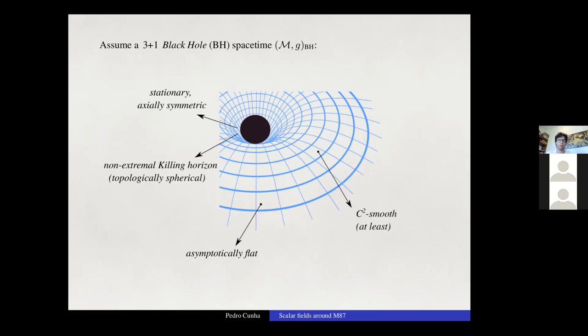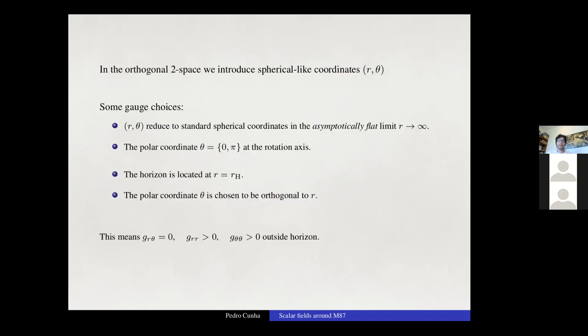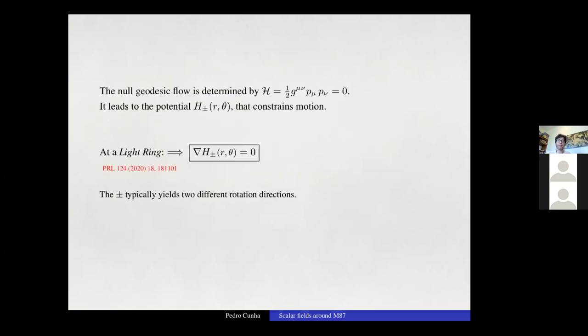Due to the killing symmetries, we restrict analysis to a spatial two-dimensional space parametrized by orthogonal spherical-like coordinates (r, theta). The Hamiltonian for null geodesic motion is used to construct a potential H whose vanishing gradient gives the necessary and sufficient condition to locate a light ring. I will consider only the potential for one rotation direction to simplify the discussion.